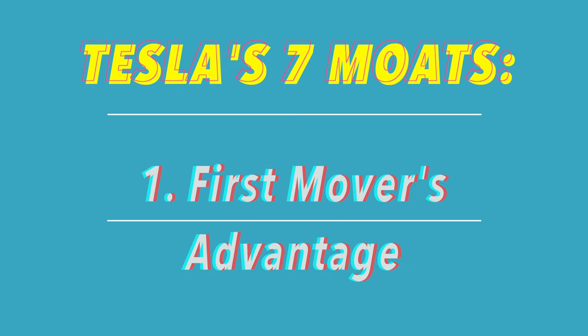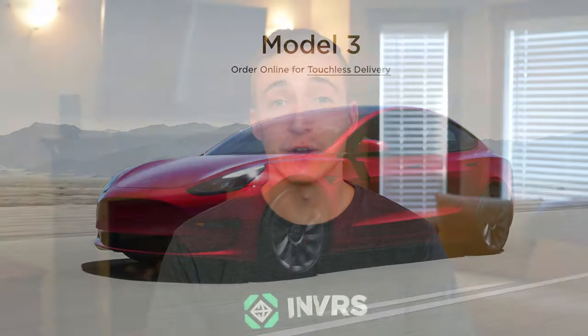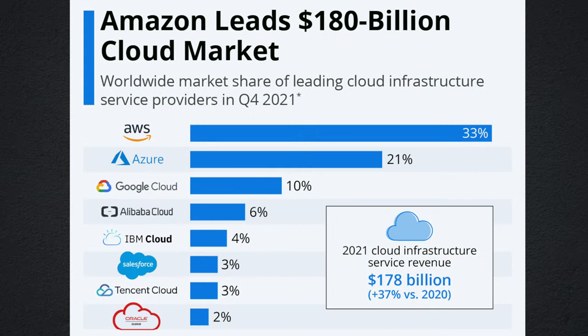Tesla's first unique competitive moat comes down to their first mover's advantage. Not only is Tesla the first mover in the EV industry, but it's also very rare to find a company with such a huge lead. The only comparison I have is when Amazon started AWS back in 2006, and they had a seven-year head start without any competition. Today, 16 years later, they remain the biggest cloud computing business in the world with a 33% market share, and this is the same way I predict things playing out for Tesla.